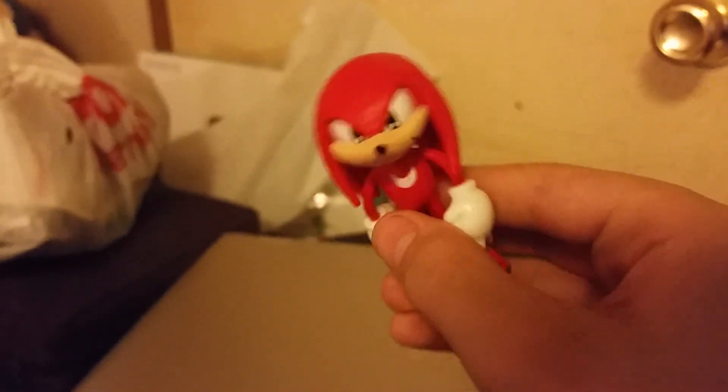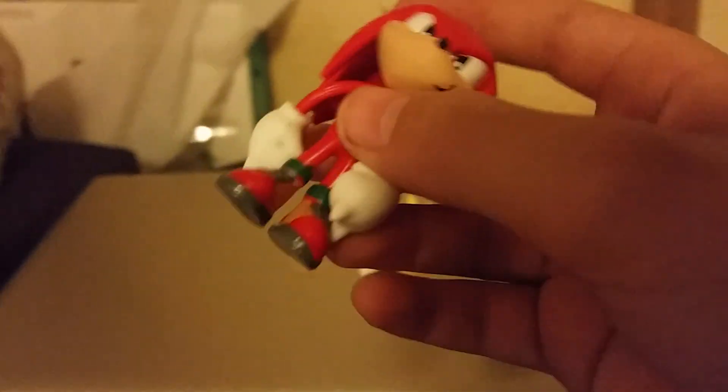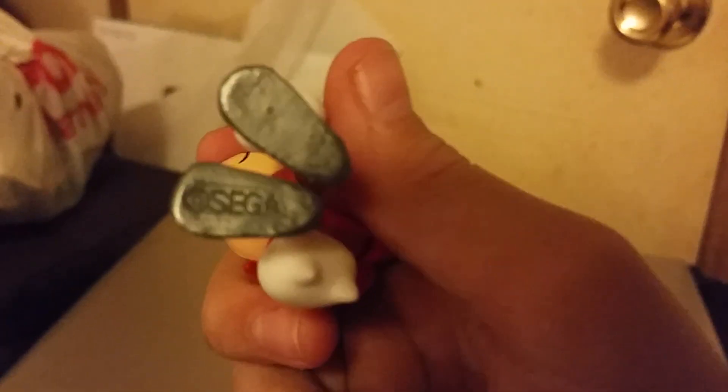I think the most normal-looking one of them all is Metal Sonic, but we'll get to him in a second. We have Knuckles here — now Knuckles actually looks pretty good. Like, they done Knuckles correctly. That is surprising for a bootleg — they done him correctly.